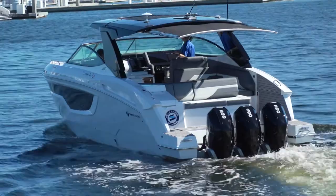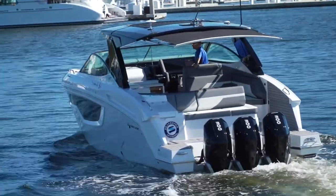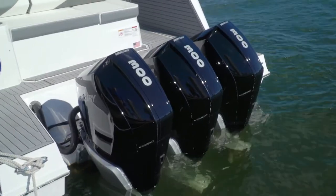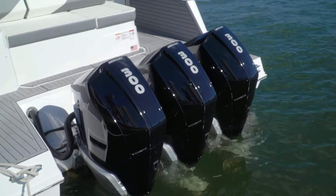These V8s are 200 pounds lighter than the 350-horse supercharged Verados — that's 600 fewer pounds hanging off the transom. V8 Verados also get the latest advanced midsection with a damping system that is not only quiet and smooth, but also features selectable sport exhaust for times when you want to hear that V8 music.